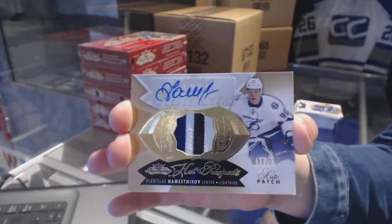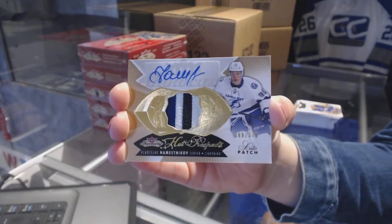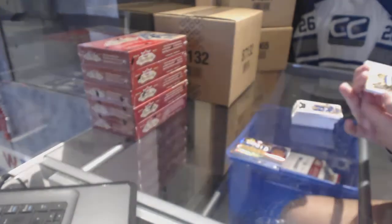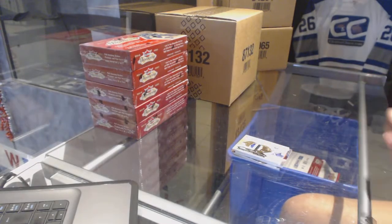And for the Tampa Bay Lightning, 3-Color Rookie Patch Auto numbered 375, Vladislav Namestnikov. So that was a good box — nice Aaron Ekblad numbered to 49 is not bad.